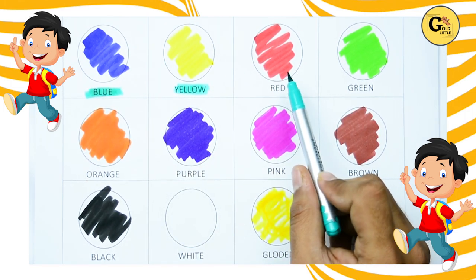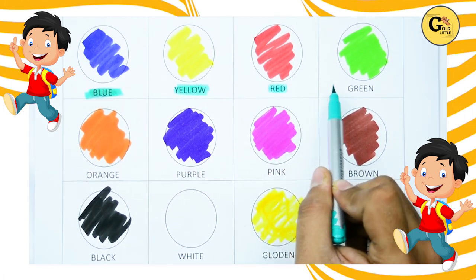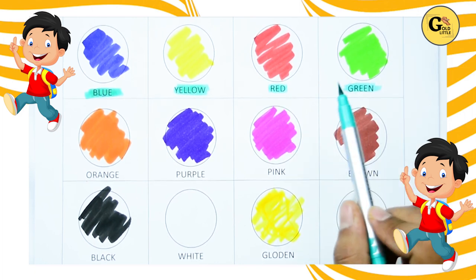Which color is this? Yes, it's red. R-E-D, red color. Which color is this? It's green. G-R-E-E-N, it's green.